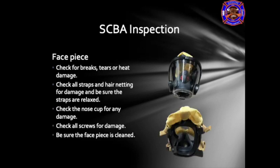For the SCBA face piece inspection, check for breaks, tears, or heat damage, spidering or deglazing, burns or melting, and discoloration preventing visibility. Check for scratches or gouging that may weaken the face piece or limit visibility. Check the straps and hair net for damage, ensuring straps are relaxed with no tears, rips, or fraying, and all straps are extended and not twisted. Check the nose cup for damage, ensuring it is secure with no debris and all valves are in place. Check all screws for damage and ensure they secure the netting straps to the face piece. Ensure the face piece is clean.